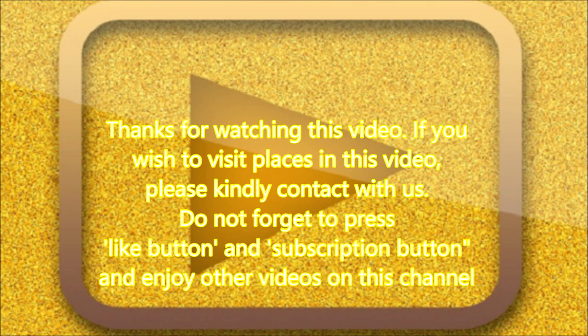Thanks for watching this video. If you wish to visit the places in this video, please kindly contact us. Don't forget to press the like button and subscribe button, and enjoy other videos on this channel. Bye, take care.